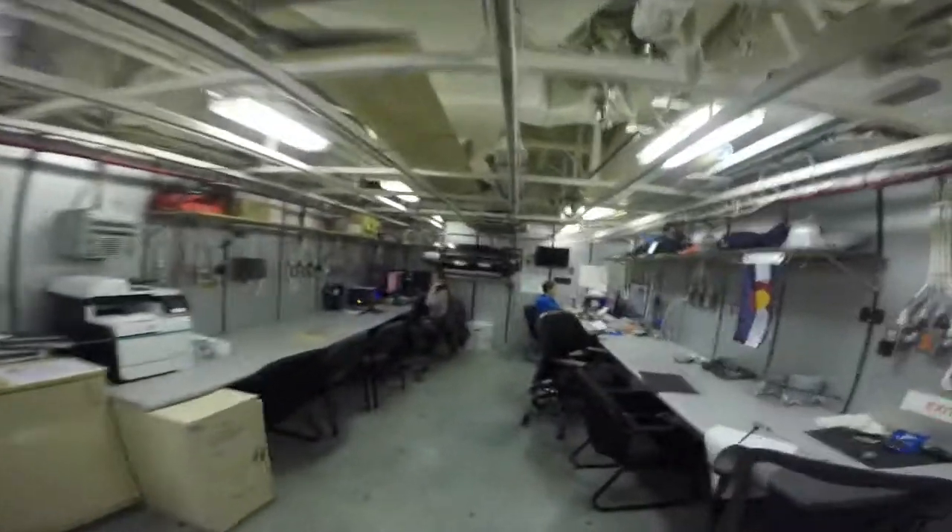Computer lab people — hey! I'm going to be quiet when I go in because they're steering the ship.